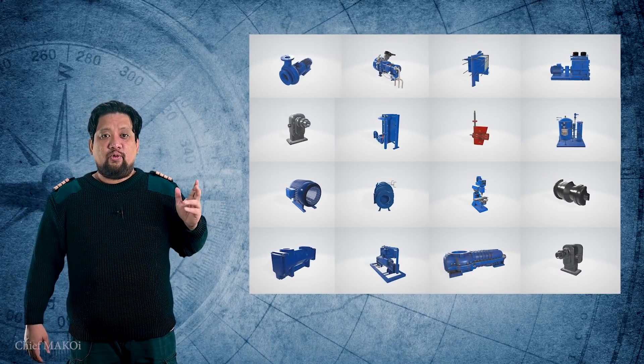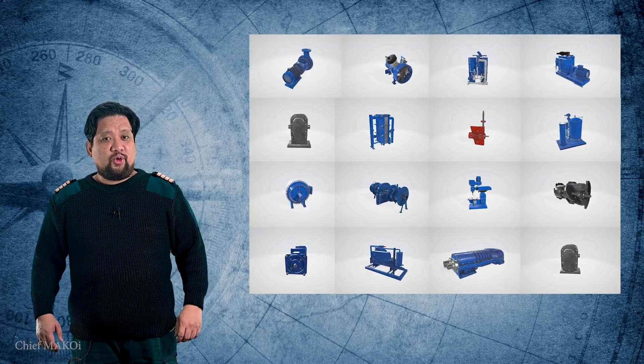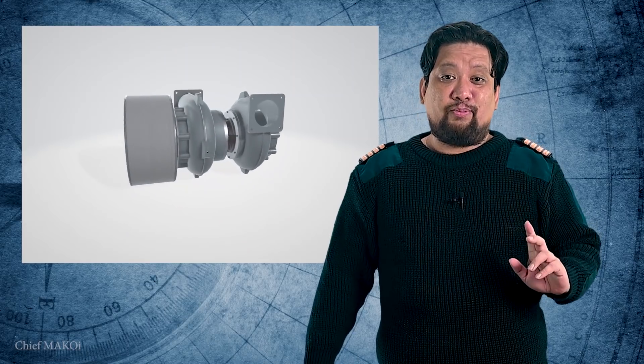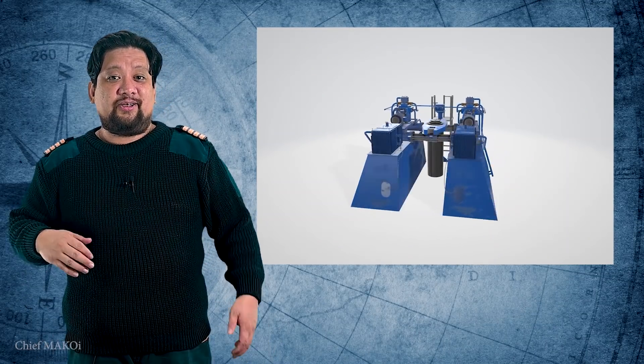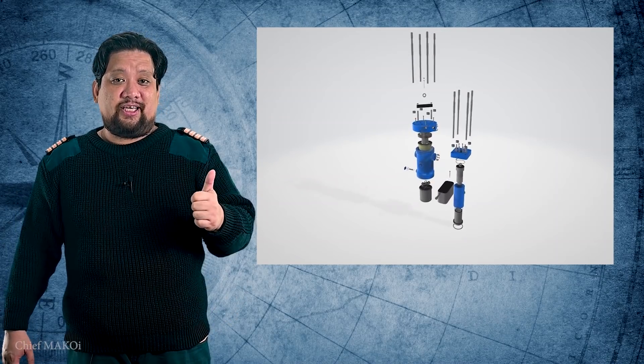These are the items which are available so far, but the app is still in continuous development, so more items will be added in future updates. I could personally say that this app is very handy, especially for students, as it shows them what the machinery looks like. The important parts are labeled and there's a brief description of each part's function. They can also zoom in, rotate, and for some of the items, there's an exploded view. As far as familiarization goes, this one is excellent.